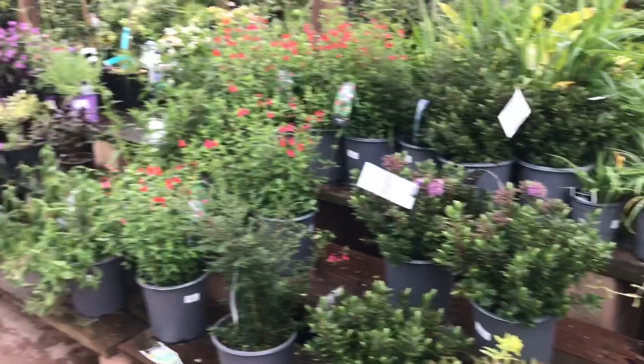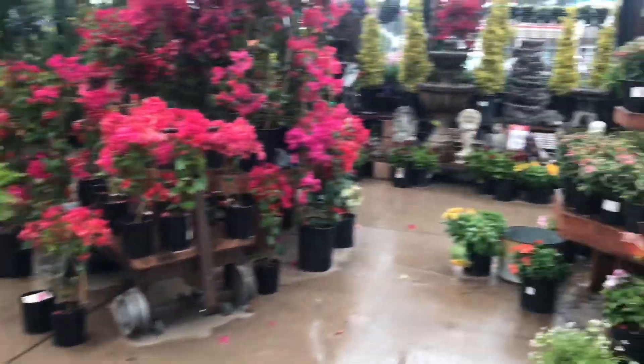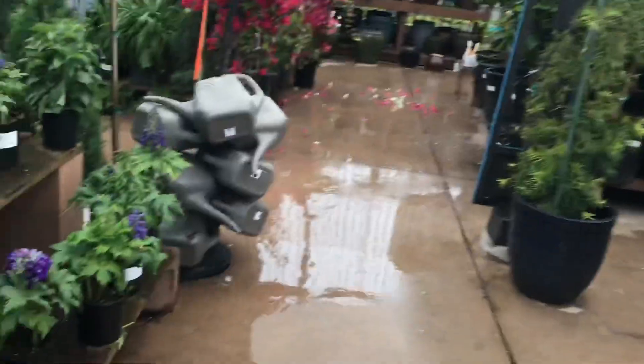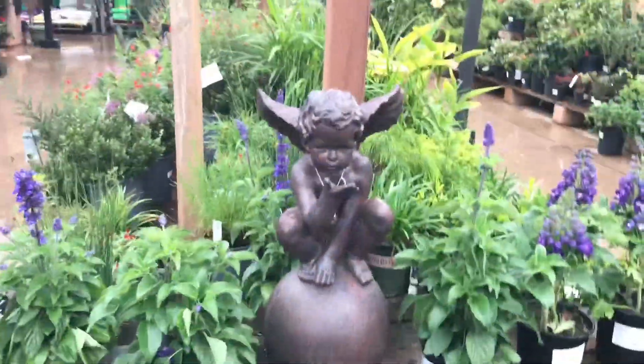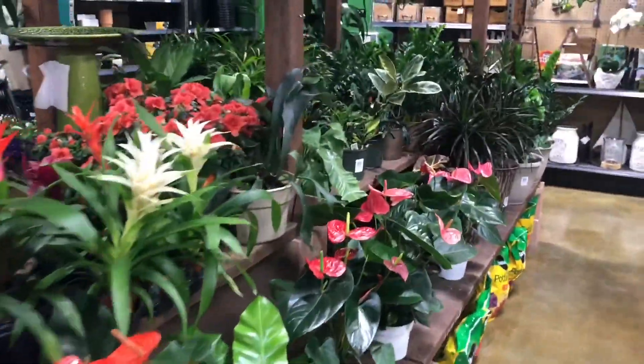Here are a bunch of outdoor plants, very pretty here. The area I just showed you before I walked out is the only indoor plant area, which is kind of small.